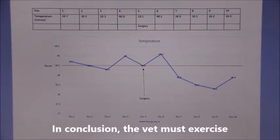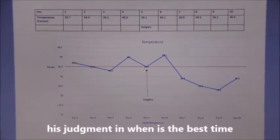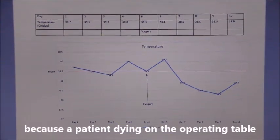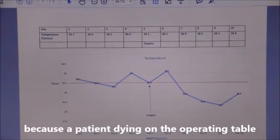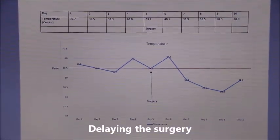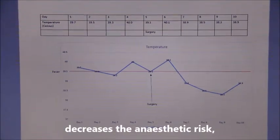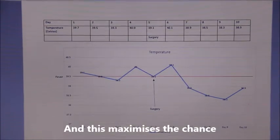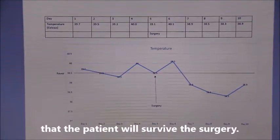In conclusion, the vet must exercise his judgement in determining when is the best time to perform the surgery, because a patient dying on the operating table is not good for the vet's reputation. Delaying surgery decreases the anaesthetic risk if you can bring the fever down, and this maximises the chance that the patient will survive the surgery.